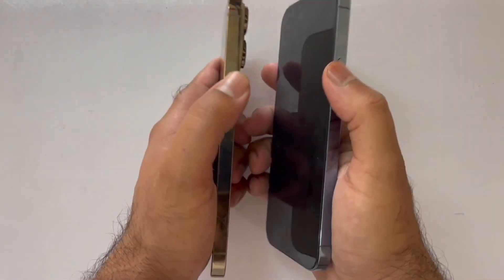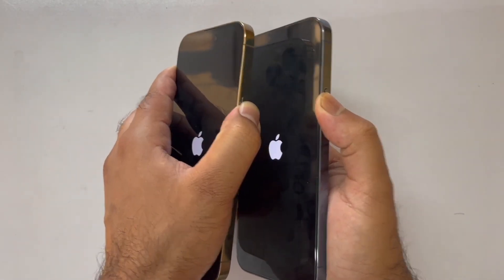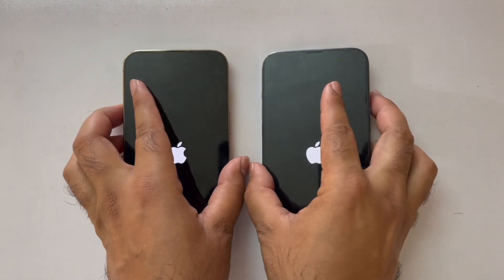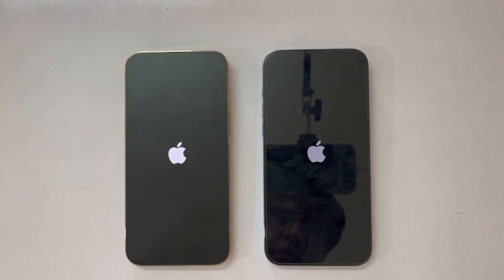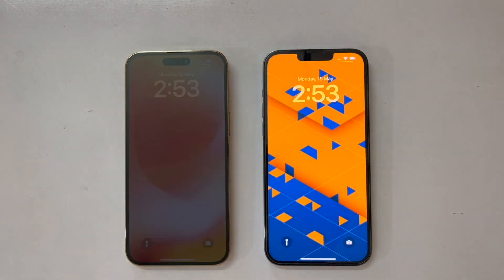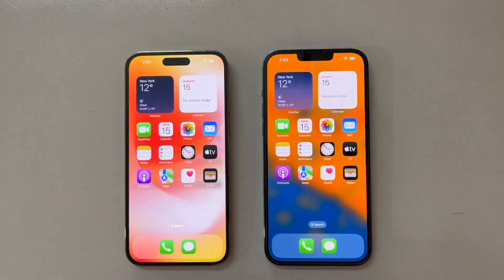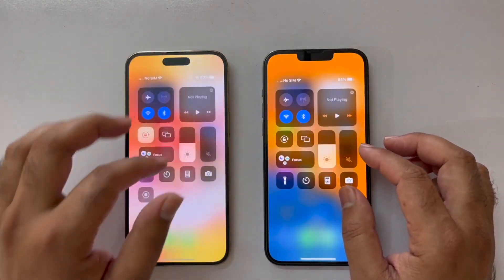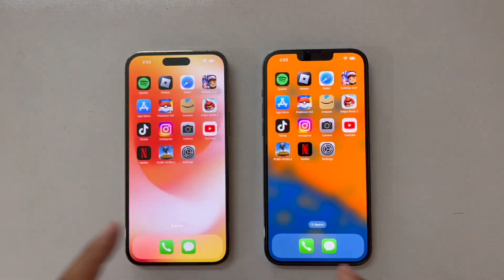Let's kick things off by booting up both devices at the same time. As you can see, the Apple logo has appeared on both devices. The iPhone 14 Pro Max is coming with the A16 chip and the A15 chip is in the iPhone 13 Pro Max. Surprisingly, the iPhone 13 is faster in boot-up speed compared to the iPhone 14 Pro Max. Both devices are connected to the same Wi-Fi connection and there are no apps running in the background.